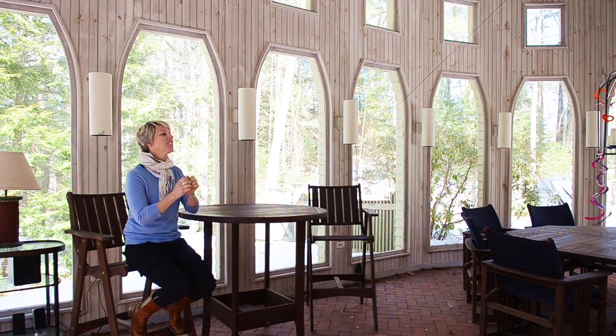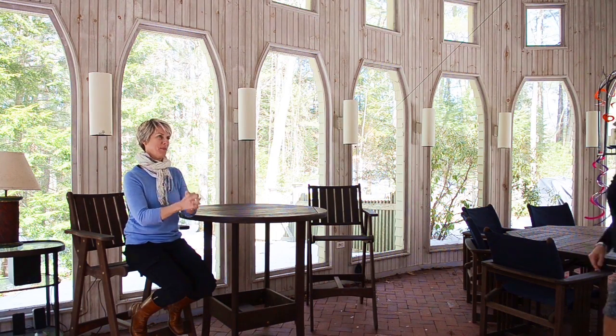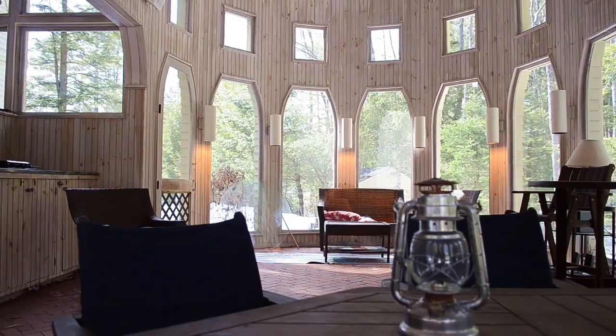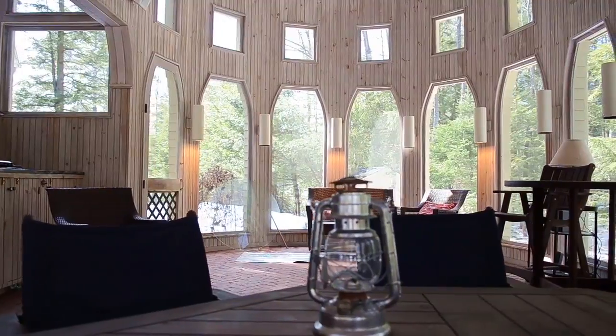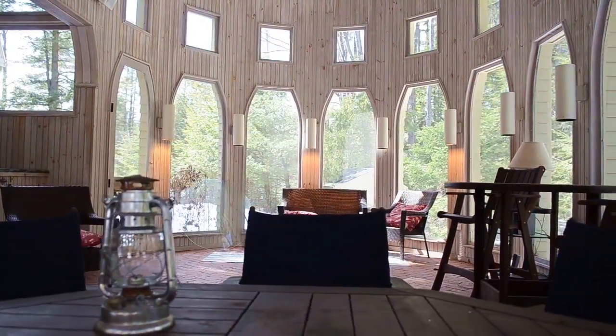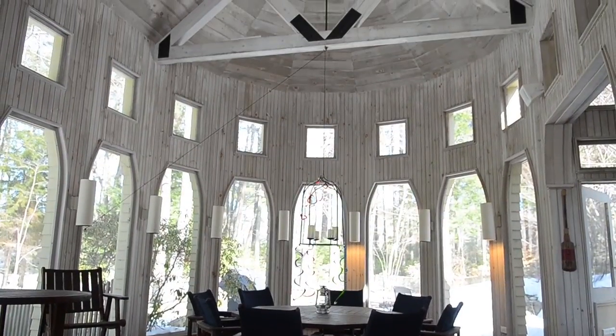This is the ultimate entertainment space — truly awesome. Imagine on a warm summer day when it's raining a little and you want to have a picnic outside but can't, so you do it in here. There's so much room. There's a two-burner stove over there, and there's actually a place for a hot tub. This space really makes the home.